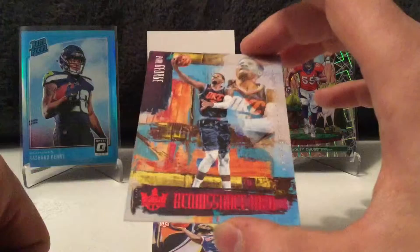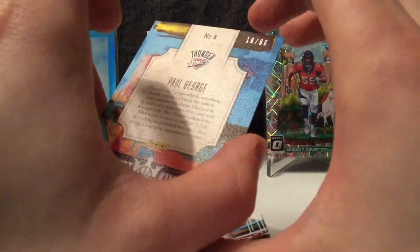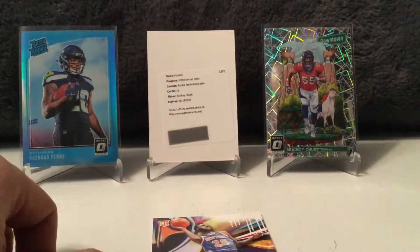Next one is a Paul George Renaissance Men. On the back it is numbered 16 of 99. Nice Paul George numbered there. Sweet artwork on these cards — they are super nice looking.